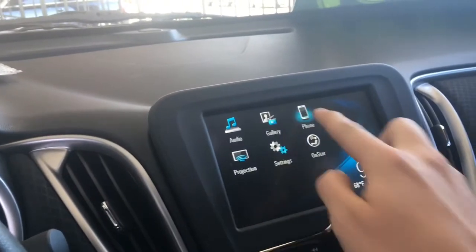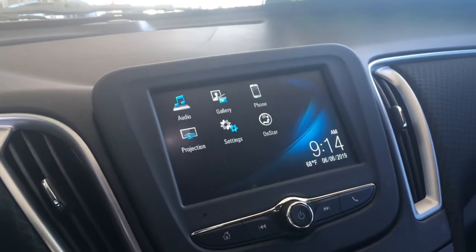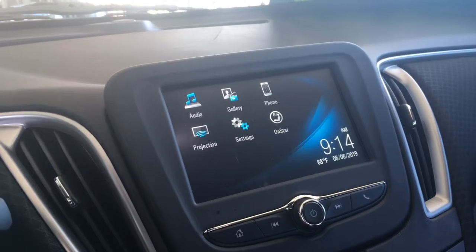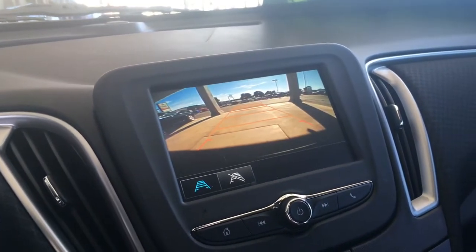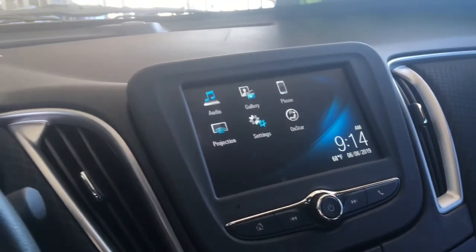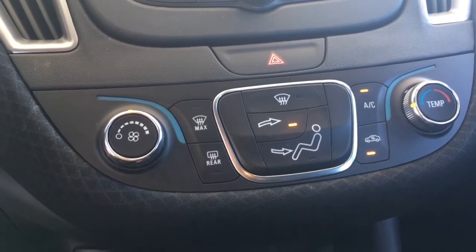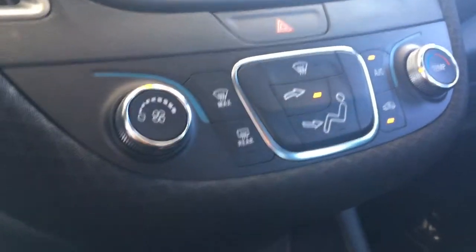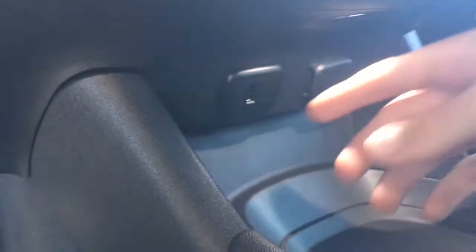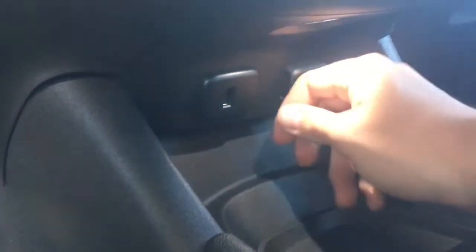Over here you'll find your touch screen with Bluetooth options. There's your backup camera. If you come down below the climate control, you'll see we have a USB port as well as a 12 volt power outlet.